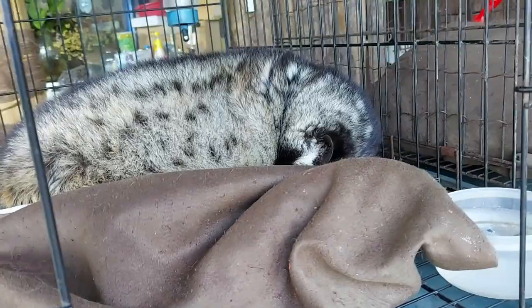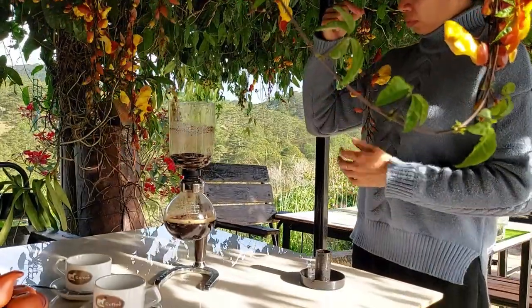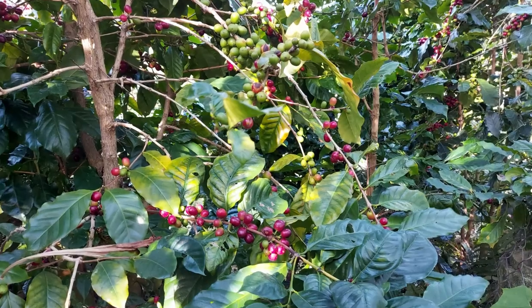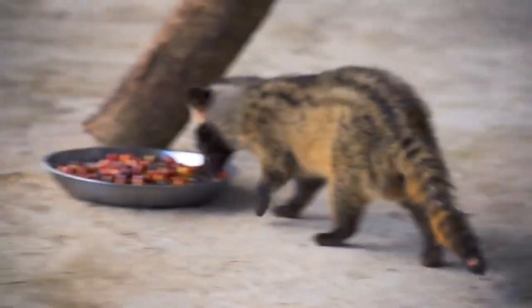Hey guys, welcome to this new video. Today we are going on a coffee tour. This is a place where a small animal — a weasel — eats the coffee bean and then passes it, and this is a tradition of the region. Right now we are in Dalat, and here they are growing arabica coffee. That's why I wanted to check how those quality beans are processed by these animals.